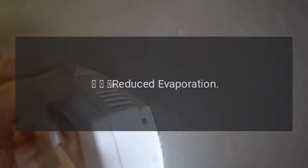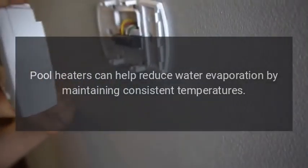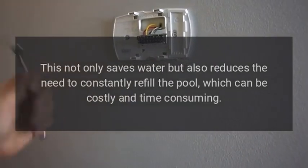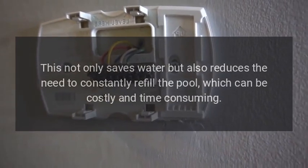Reduced Evaporation. Pool heaters can help reduce water evaporation by maintaining consistent temperatures. This not only saves water but also reduces the need to constantly refill the pool, which can be costly and time-consuming.